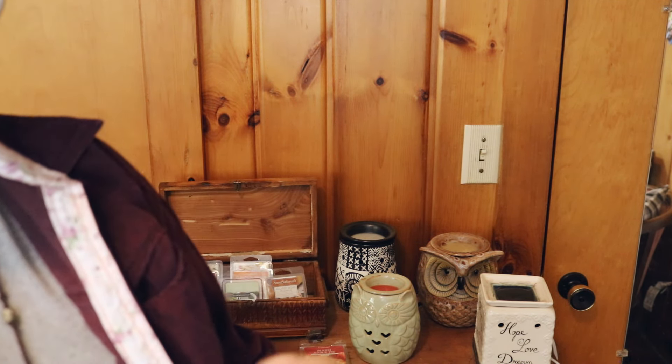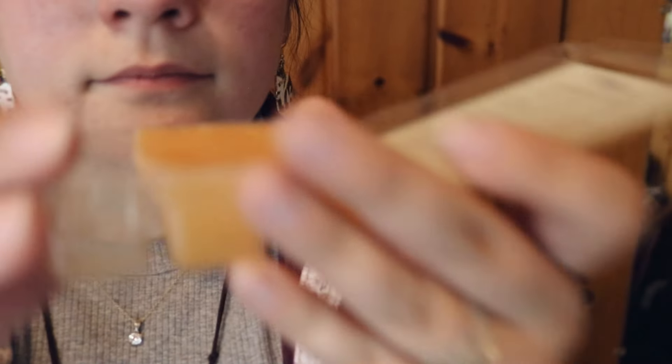And then this one is a salted caramel pumpkin. It's very strong on the caramel. You're not a big fan of that one? Okay, that's okay.